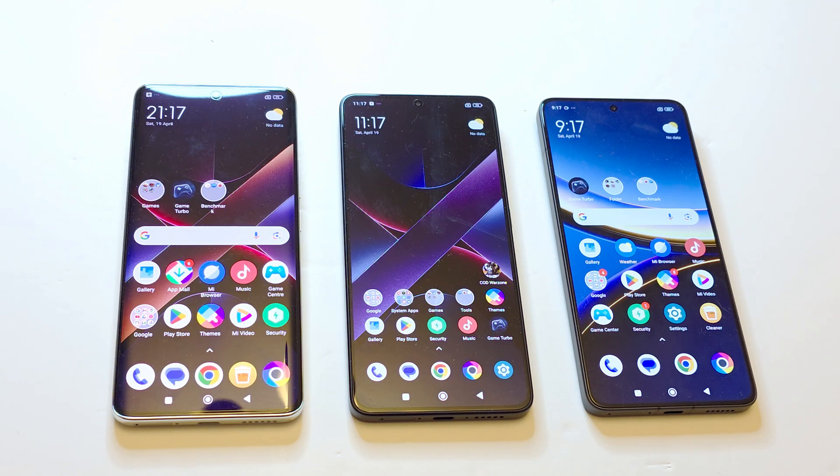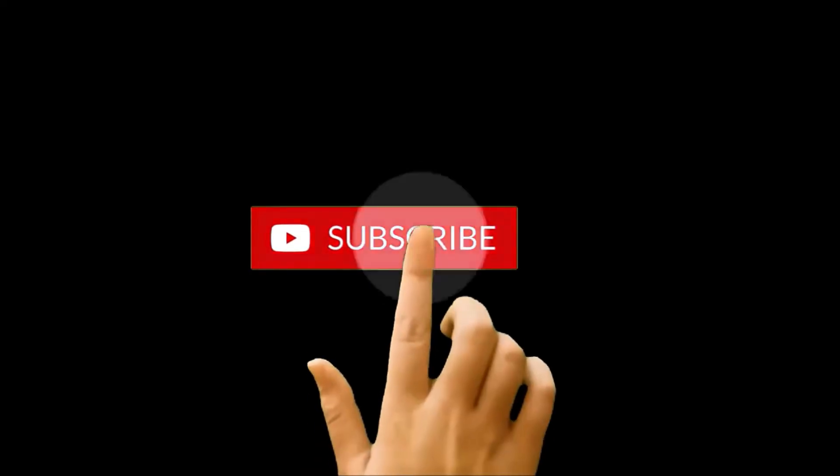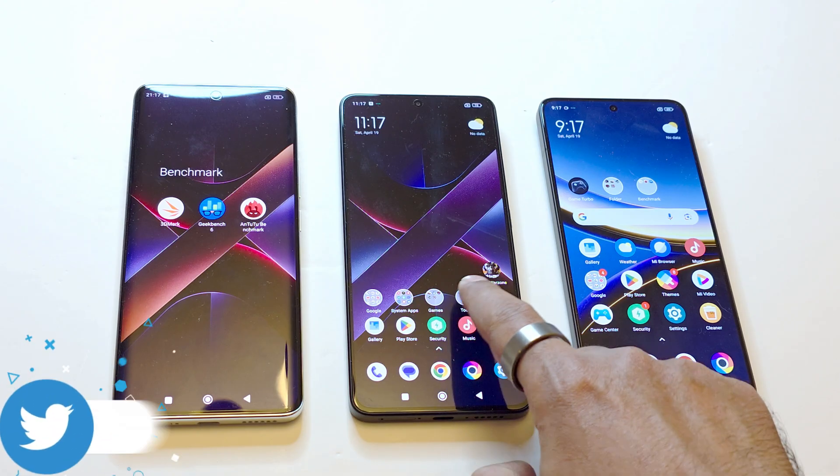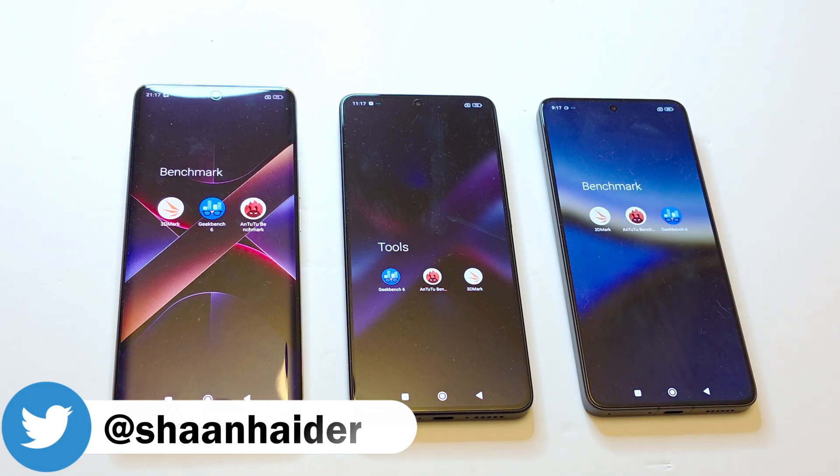Hello everyone, this is Sean Heather, and in this video we are going to do a benchmarking test comparison between the Poco X7, Poco X7 Pro, and the latest Poco F7 Pro smartphones, to see which device is better in terms of hardware specs, gaming performance, daily usage, and benchmarking test score results. Here we go — these are the benchmarking applications we have today, and we have already performed all of them.